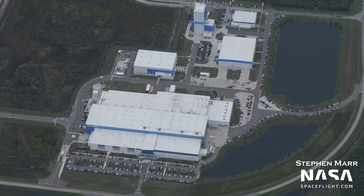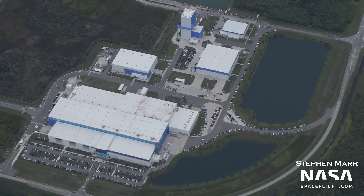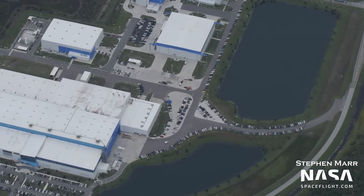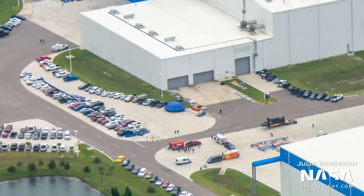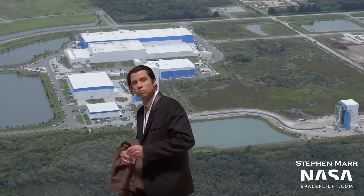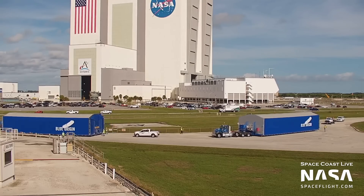Heading down to Blue Origin's Exploration Park campus, there is definitely a lot of movement going on — just look at the parking lots overflowing. The first thing to look at here is the wrapped dome outside of the main New Glenn manufacturing building, which appears to be about the right size for New Glenn's 7-meter diameter. While we have seen domes like this outside before, this one is new since our last flyover. There is no sign of any of the hardware offloaded at the Turning Basin last week, which included two fairing halves and other related hardware that went through vacuum chamber testing at NASA's Armstrong Test Facility in Ohio.